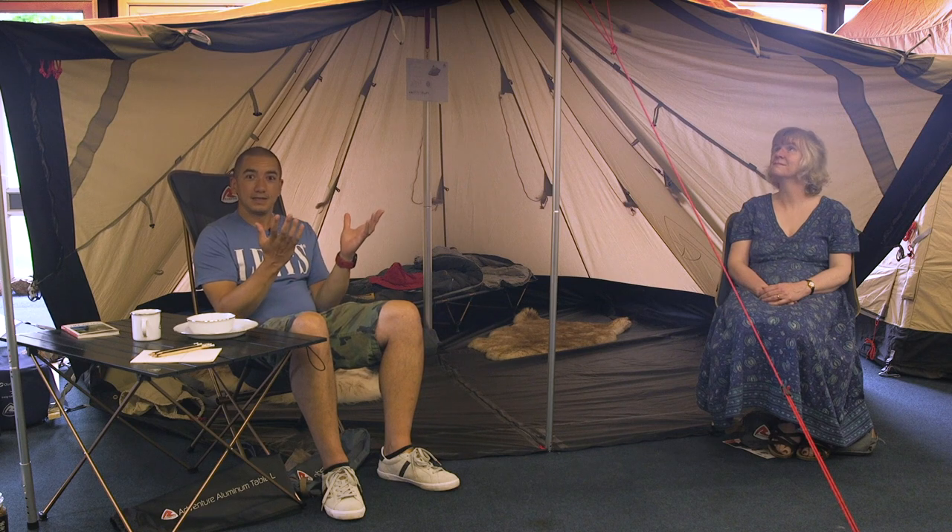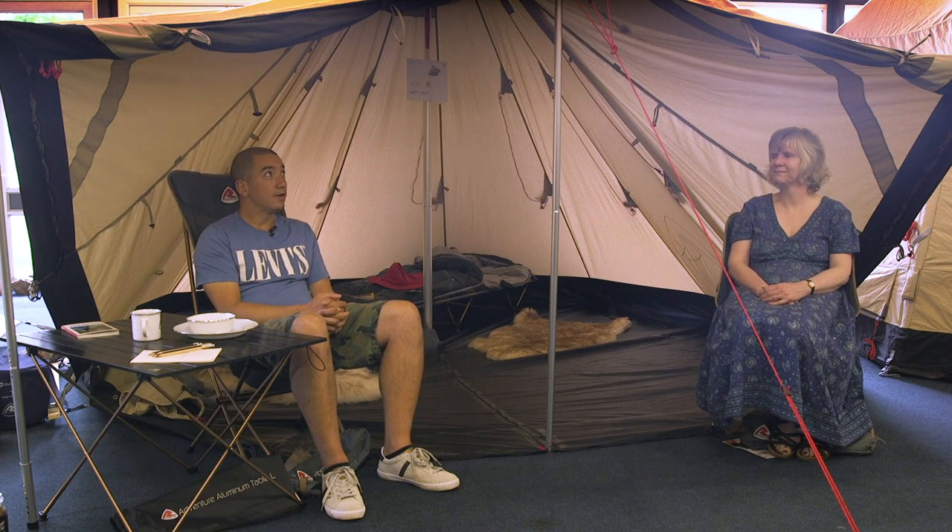We've come to the Outwell, Robins and EasyCamp tent exhibition, showing off some of the new products coming out in 2021, such as this tent we're sitting in right now — the Chinook Ursa S, a smaller version of one released last year. Myself and Candy Evans have been looking around the product range, and Candy's going to take you through some of the new products and exciting highlights that Outwell, Robins and EasyCamp have to share with us.